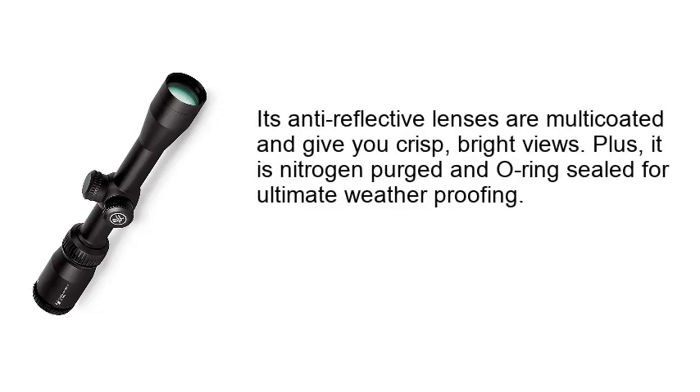Its anti-reflective lenses are multi-coated and give you crisp, bright views. Plus, it is nitrogen purged and O-ring sealed for ultimate weatherproofing.